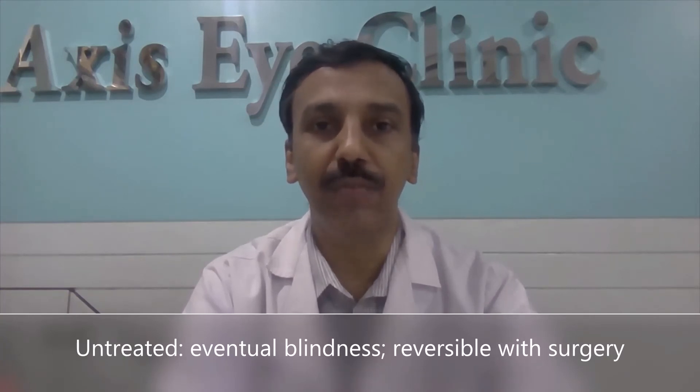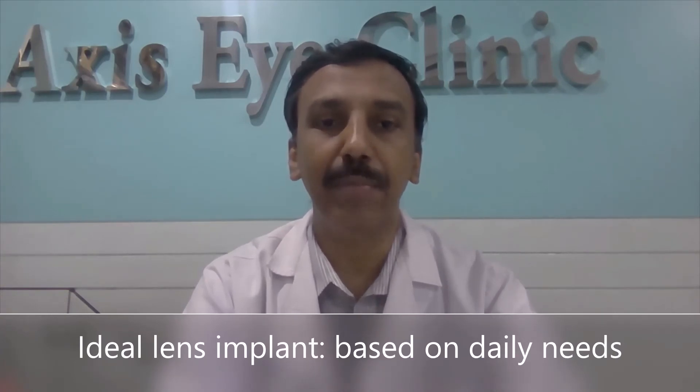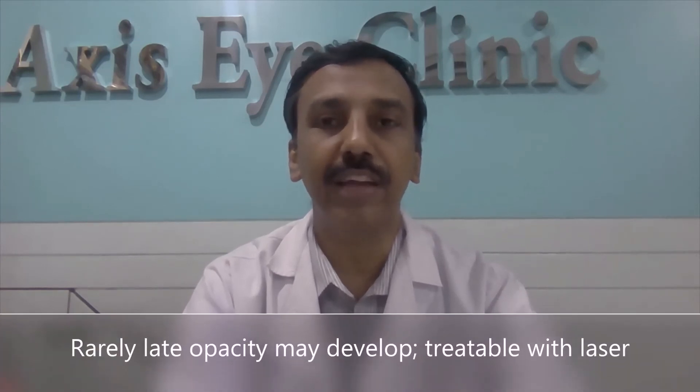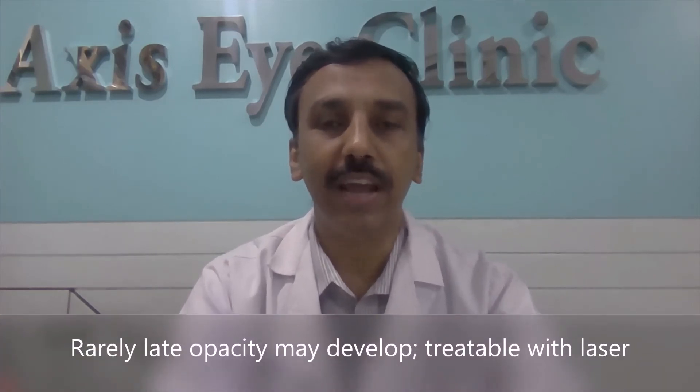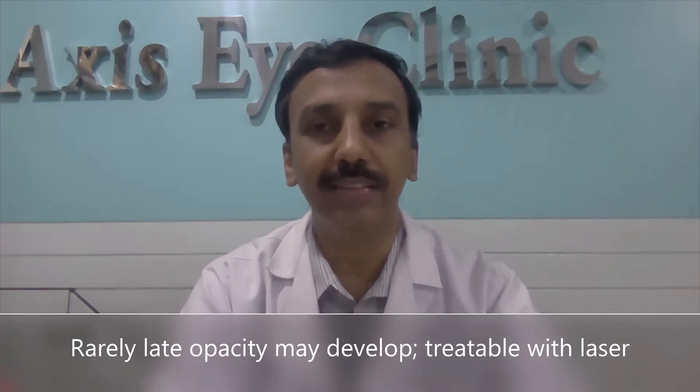How do I know which lens implant is right for me? The lens is decided based on a person's needs; which is the best lens can be determined by your ophthalmologist. Can cataracts come back? Once the cataract is removed, it cannot come back. However, over time some may experience clouding of vision, and this can be easily treated by a laser procedure.